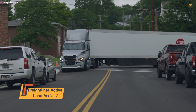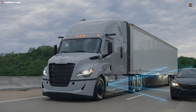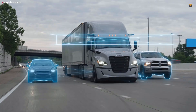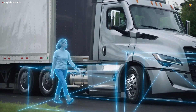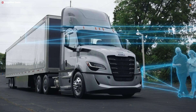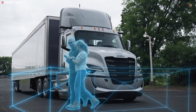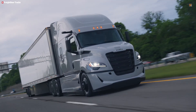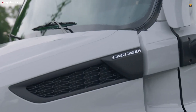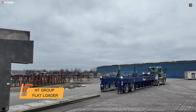The Freightliner Active Lane Assist 2 (ALA2) is an advanced driver assistance feature engineered to enhance highway safety and reduce long-haul driving stress. Integrated within the Detroit Assurance Safety Suite, ALA2 uses upgraded radars and forward-facing cameras for continuous lane and traffic monitoring. It doesn't just warn drivers of drift — it actively provides steering corrections to keep the truck perfectly centered in its lane. A major upgrade is Lane Change Assist, which prevents unsafe maneuvers by intervening if a driver signals a lane change but another vehicle is detected in the adjacent lane. The system also includes attentive driver protection, which will slow and stabilize the truck if it detects prolonged driver inattention.